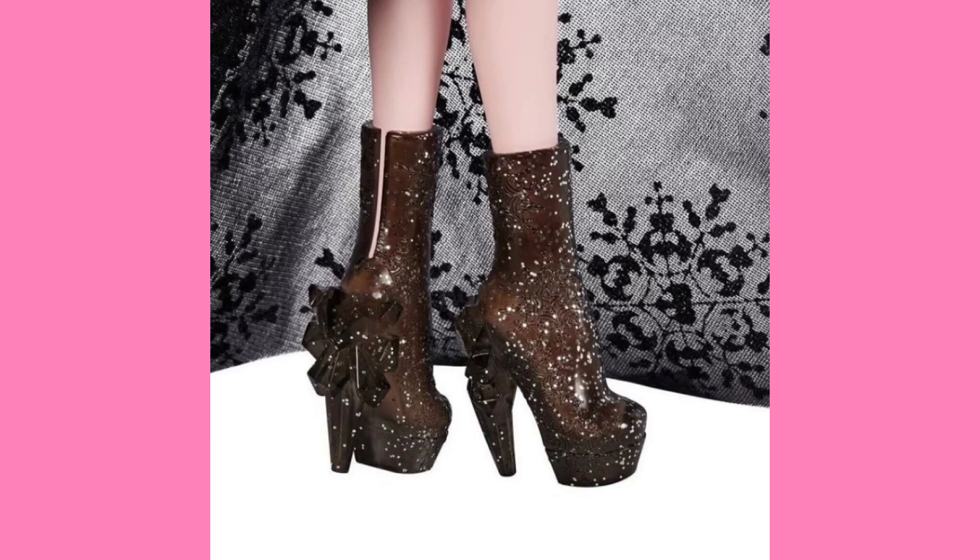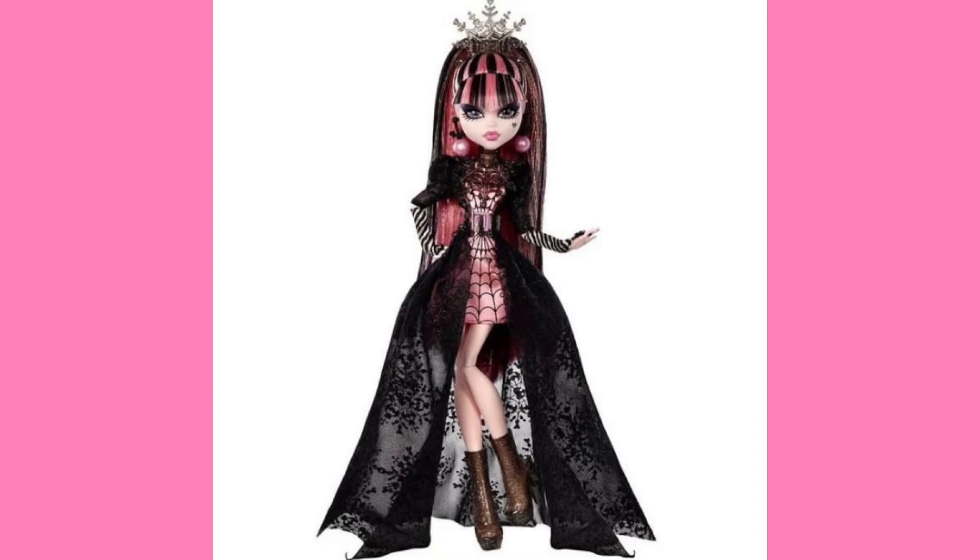These shoes are so cute. I do wish that they'd been kind of laced up at the front — it would be a nice reference to Draculaura's basic doll — but I really like the design of the heels. It's super cute. Everything I'm seeing here, I just love it.